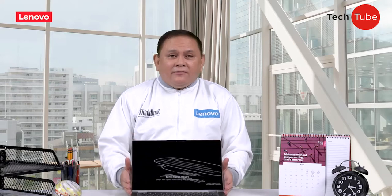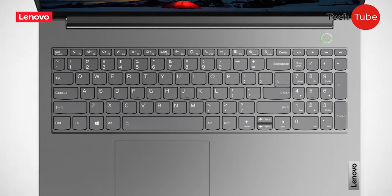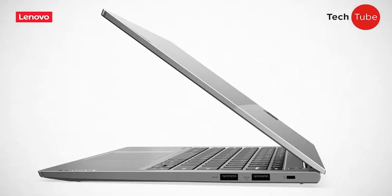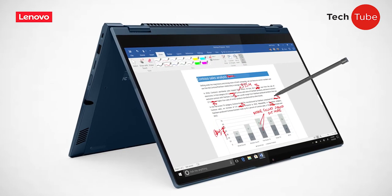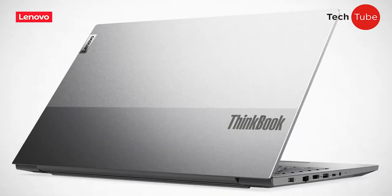It comes in different form factors: the ThinkBook Gen 2 14 and 15 mainstream, a reliable workhorse; ThinkBook 13S and 14S, slim series for mobile people; ThinkBook 14 Yoga, a multi-work mode model; and the ThinkBook P-series, the most powerful ThinkBook yet.